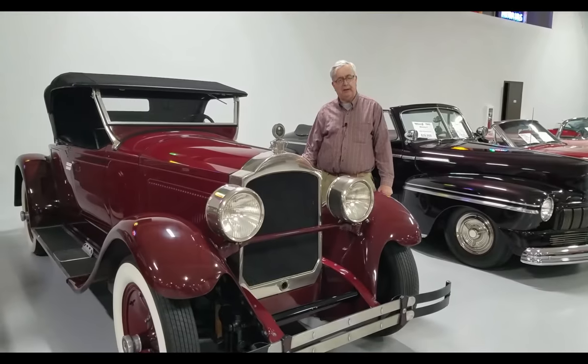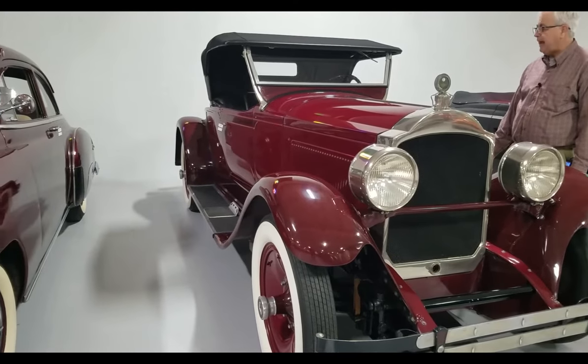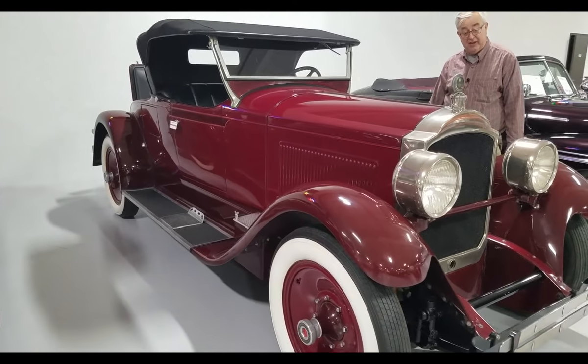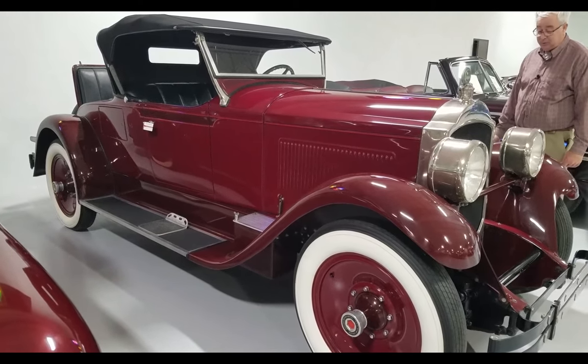Good afternoon and welcome to Ellingson Motor Cars here in Rogers, Minnesota. Today we're looking at a 1928 Packard Roadster. Packard was a very luxurious car in their day, and to find a convertible in this condition is very few and far between.